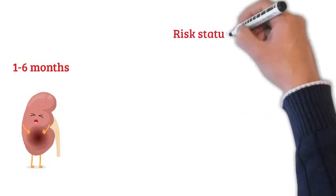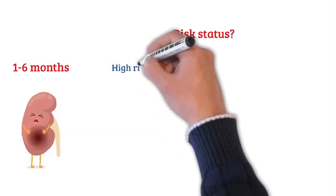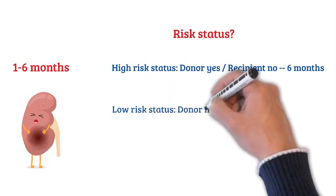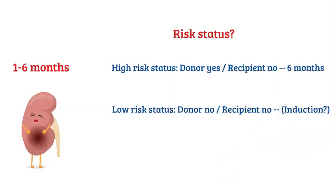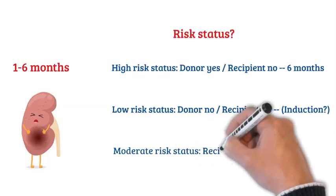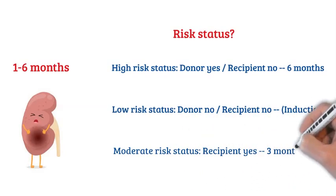A high-risk status indicates that the donor has been exposed to the virus and has antibodies to it, whereas the recipient has never been exposed and has no antibodies. These patients are kept on antiviral prophylaxis — valganciclovir (Valcyte) — for six months post-transplant. If neither recipient nor donor were previously exposed, this is called low-risk status. If the recipient was previously exposed regardless of the donor, this is moderate-risk status, and antiviral prophylaxis is maintained for about three months post-transplant.